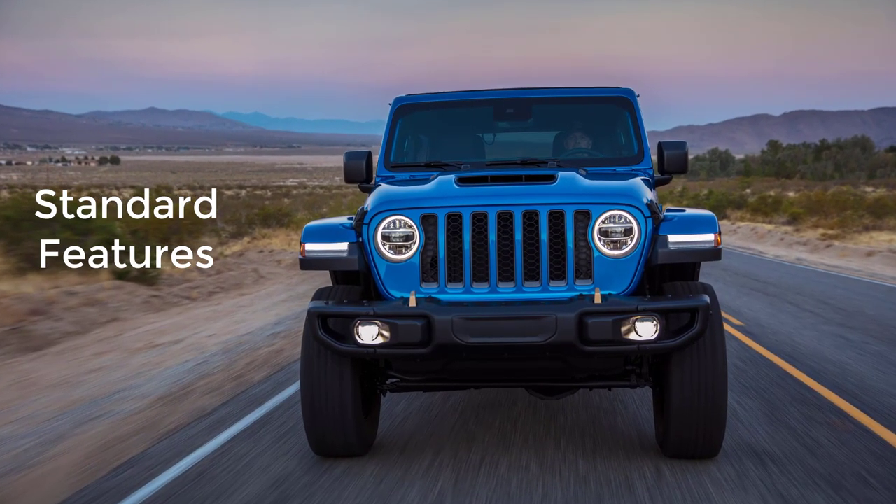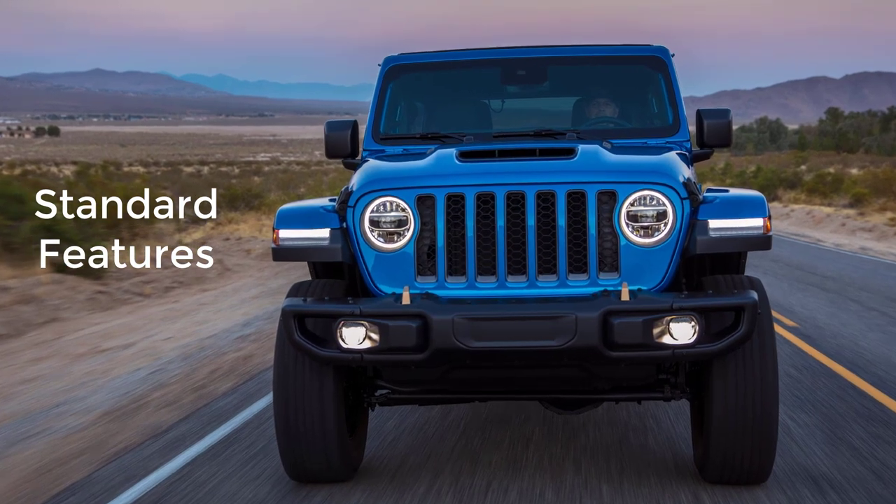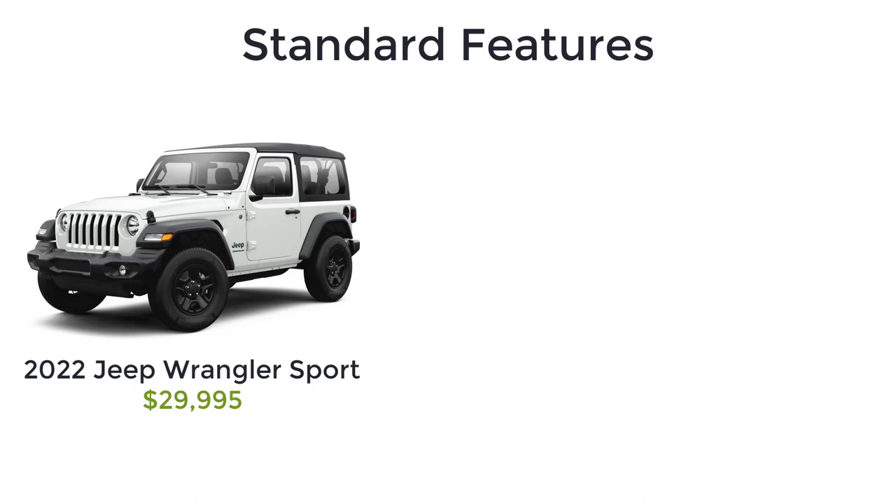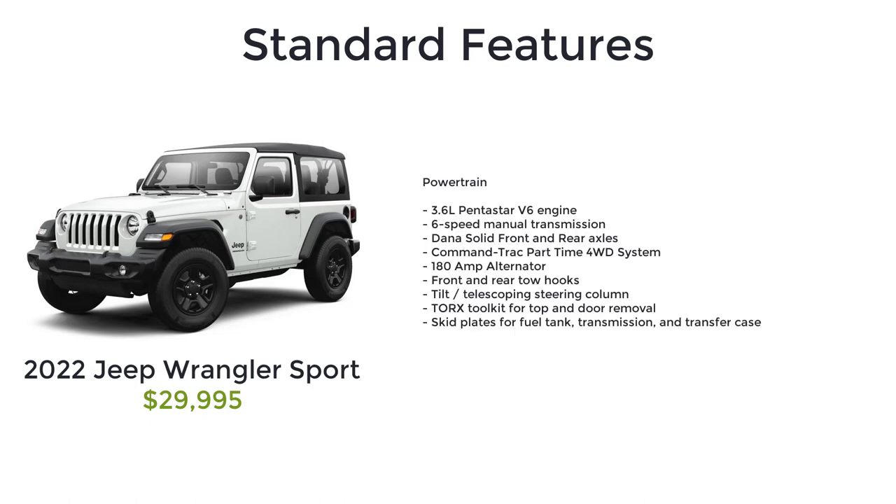Now let's go over the MSRP, standard features, and available packages for the 2022 Jeep Wrangler, starting with the base model Sport that has a starting MSRP of $29,995. The entry model two-door Sport starts you off with the basics, which includes the 3.6-liter Pentastar V6 engine, six-speed manual transmission, Dana solid front and rear axles, command track part-time four-wheel drive system, 180-amp alternator, front and rear tow hooks, tilt and telescoping steering column, Torx tool kit for top and door removal, and skid plates for fuel tank, transmission, and transfer case.